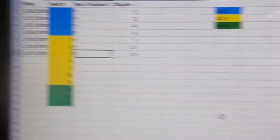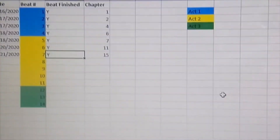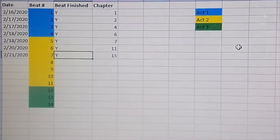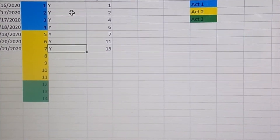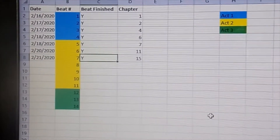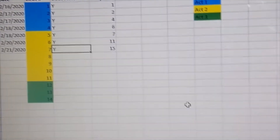What we are looking at here is my beats that I'm keeping track of. I have the dates here that I write each beat — they're color-coordinated because I downloaded and printed off a PDF that had color-coordinated acts on the pages. If a beat is finished, I just put a Y so I can remind myself it's done. Over here I have the chapter that each beat takes place in, which helps me visually see where I am beats-wise, what act I'm in, how close I am to finishing an act, and just where I think I need to go.